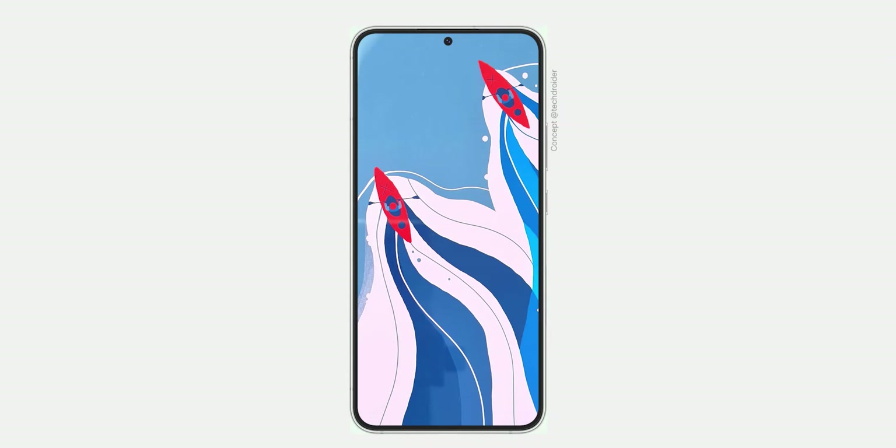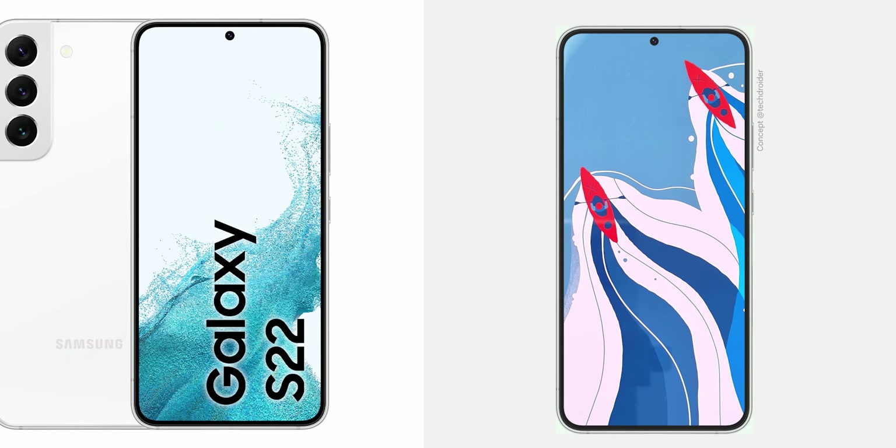After waiting for what feels like an eternity, we have our very first real look at the Nothing Phone 1, with some specifications as well. This is likely going to be the front design, and if I don't tell you it's the Nothing Phone 1, you could actually mistake this for a Samsung Galaxy F22.